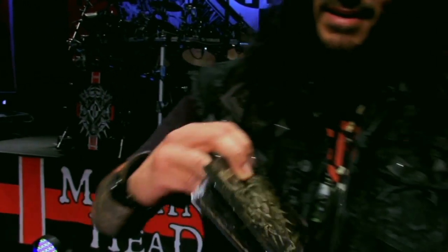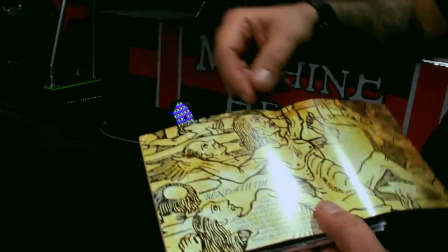The record came out today in Europe and it comes out in three days in America. We just got the package and all the stuff, and we're super excited about it. I want to show you what this stuff looks like. Bloodstone and Diamonds regular CD.